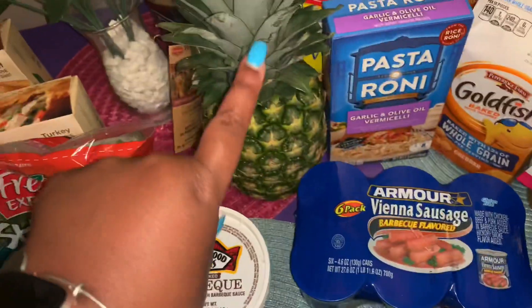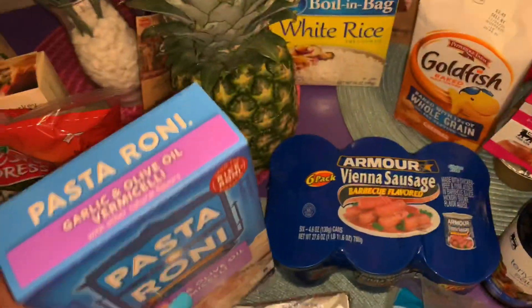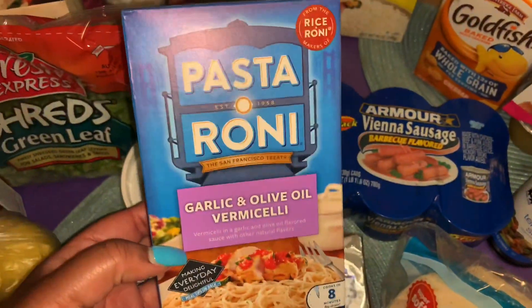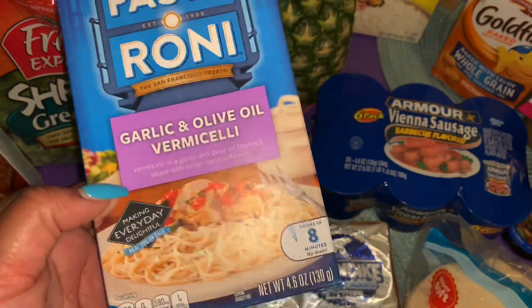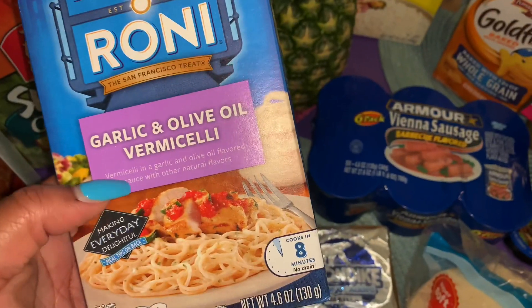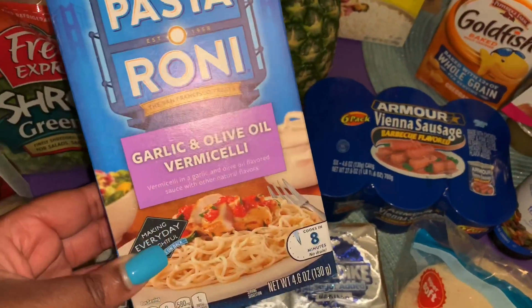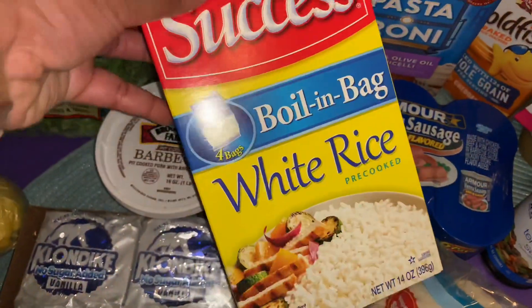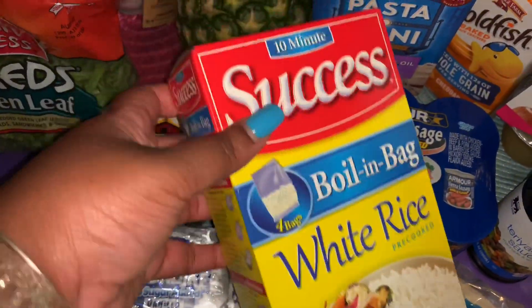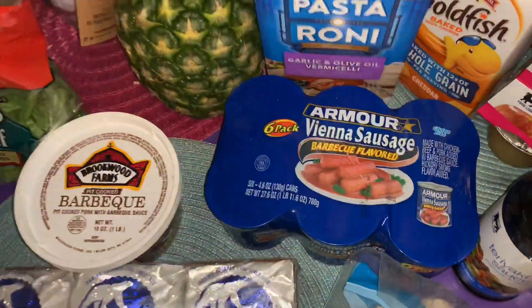We got a pineapple — this pineapple was only $1.79, which I think is a pretty good deal, and I believe it was on sale. We got some Pasta Roni in the garlic and olive oil vermicelli flavor to try out — never had this one before, it'll just be a little side dish. We also needed some white rice; our store hasn't had white rice for a long time, so it was nice to see it in stock.